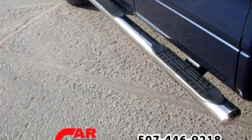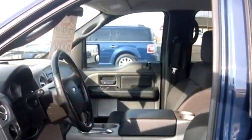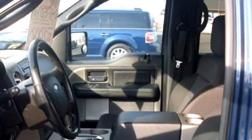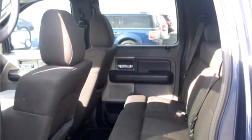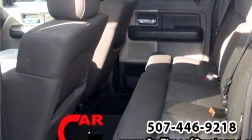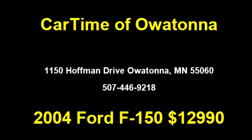It has options like Power Rear Window, AM/FM Radio, Power Mirror, and Overhead Console. Please come visit us at 1150 Hoffman Drive, Owatonna, MN 55060, or give us a call at area code 507-446-9218.